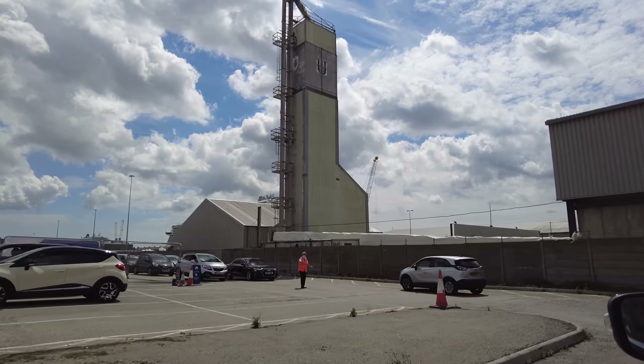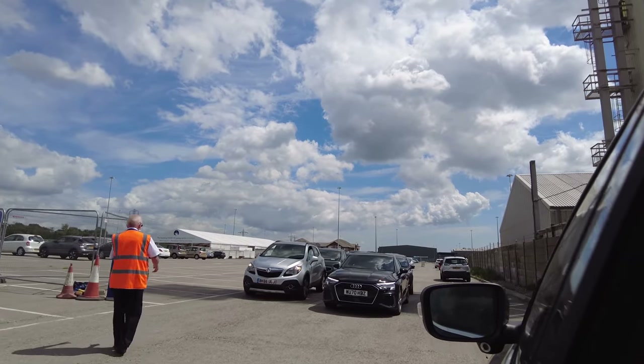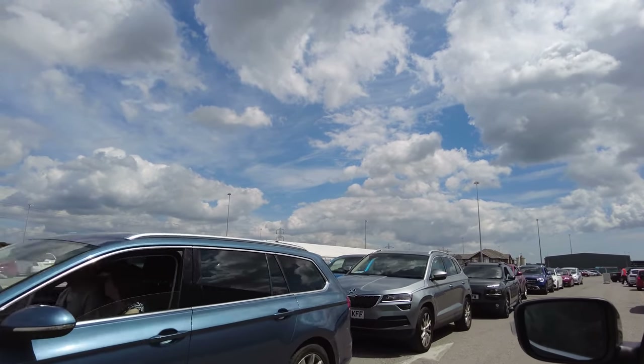We've just arrived at the Covid testing centre and it looks like there's quite a long wait. There's just rows and rows of cars waiting, so hopefully it's not going to take too long, but I just got this feeling we're going to be here for a while.